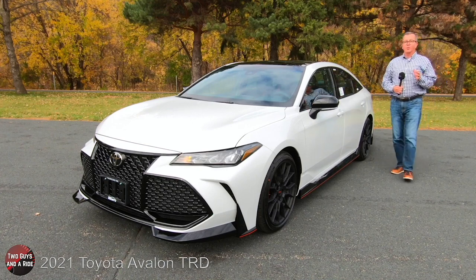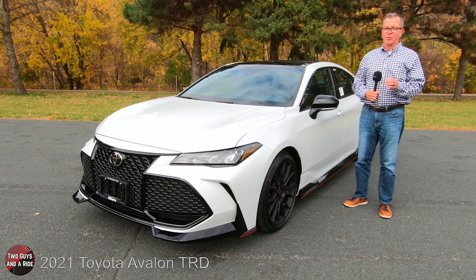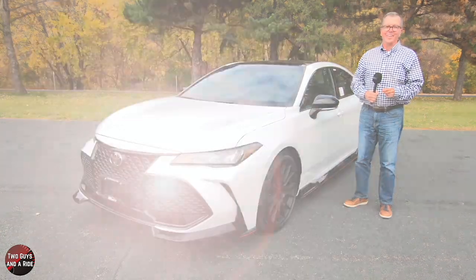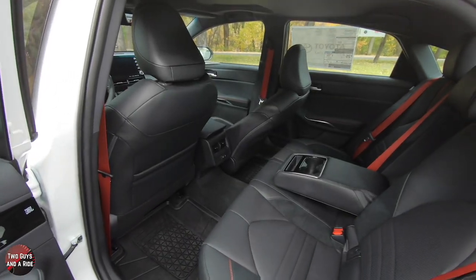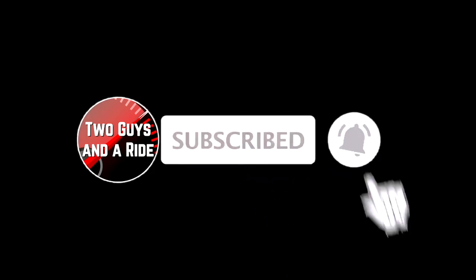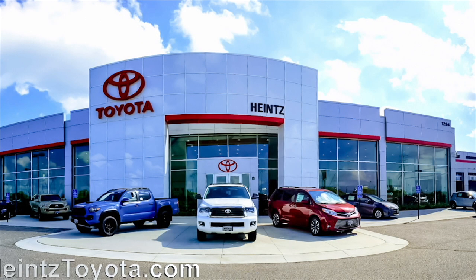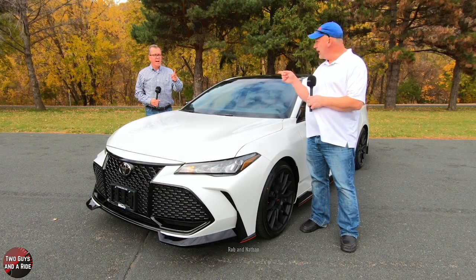This is the 2021 Toyota Avalon TRD Trim Edition, and today we're going to review it. We're working with our friends at Heinz Toyota in Mankato, Minnesota. I'm Rob, and I'm Nathan, and we are Two Guys That Arrive.